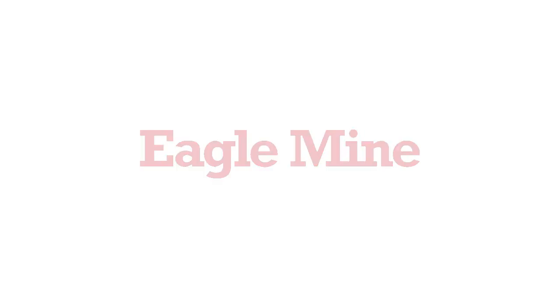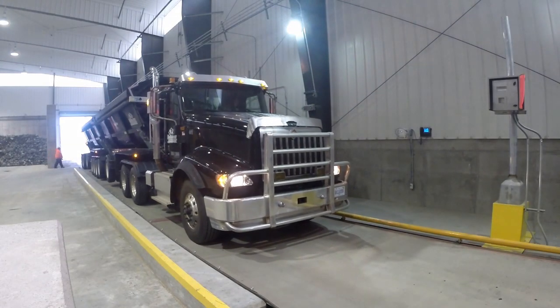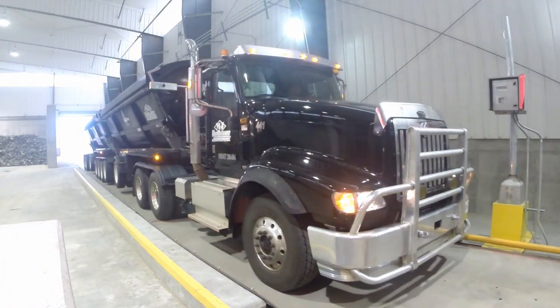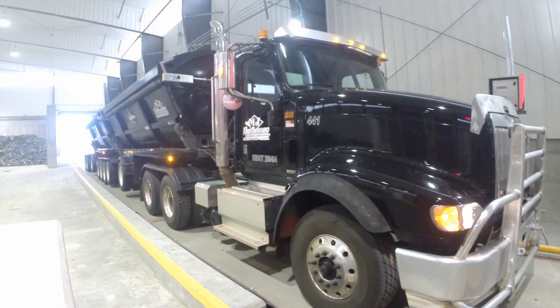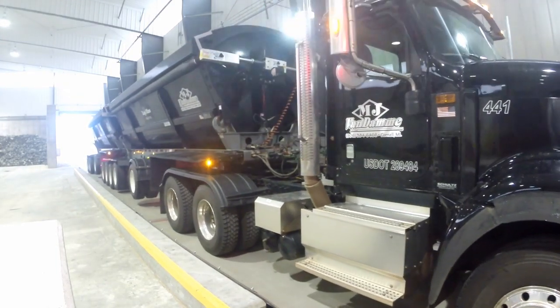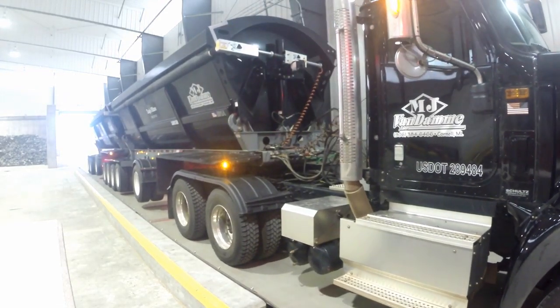On the morning of July 2, 2014, Eagle Mine, along with MJ Van Dam, began sending trucks between the mine and the Humboldt Mill. The trucks brought the first delivery of rock that will be used to test the systems at the mill. This was a very exciting event in the development of the Eagle Mine.